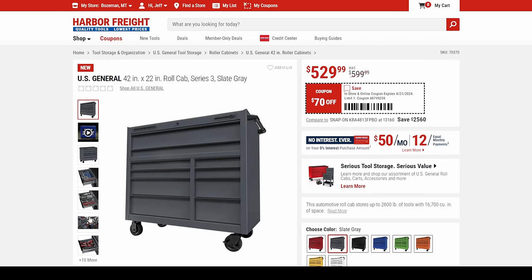I absolutely love these cabinets. Of course, I've got the 72-inch with the hutch. A lot of people ask why not just buy two of these smaller ones. Well, you're not going to be putting a hutch on two separate 42-inch boxes. Also the build quality on the 72 is just in a whole other league.